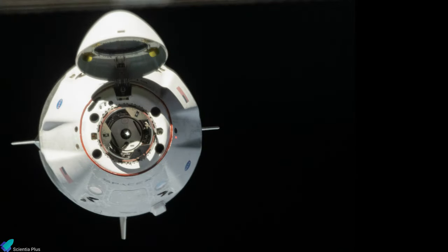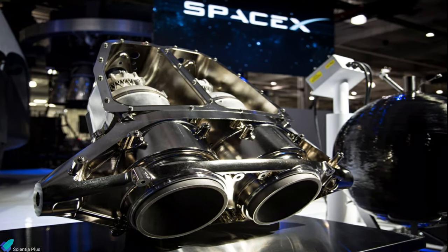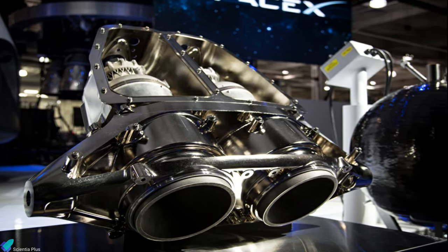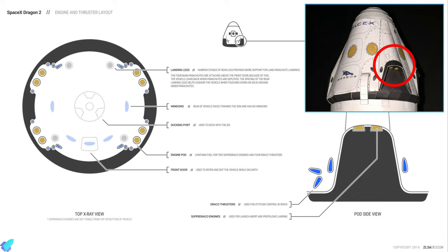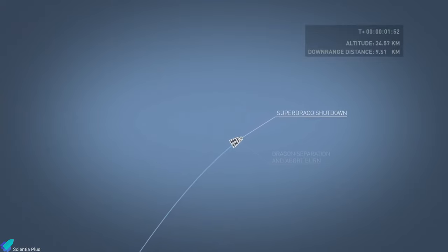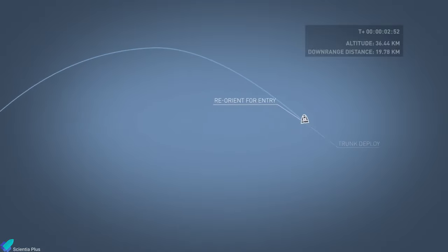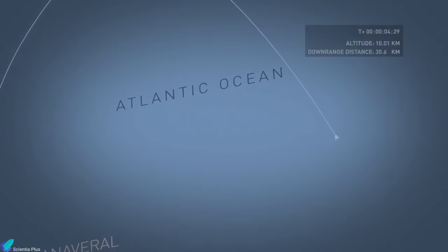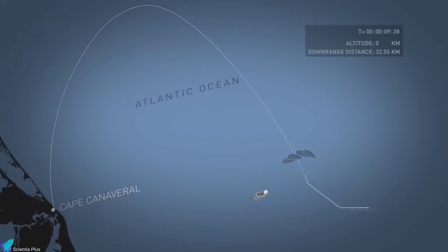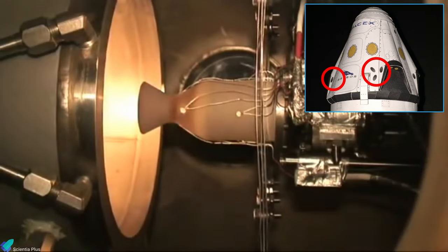A reusable nose cone and a heat shield protect the capsule during ascent and re-entry. The capsule has eight side-mounted Super Draco engines, each capable of generating 71 kilonewtons of thrust. Super Draco engines are packaged in redundant pairs in four engine pods. In an emergency, Super Dracos will propel the vehicle away from the rocket at an acceleration of 11.8 meters per second squared. The launch escape system is triggered either by the automatic rocket failure detection system or by the crew commander manually pulling a lever. Every pod also contains four Draco propellers that can be used for attitude control and orbital maneuvering.